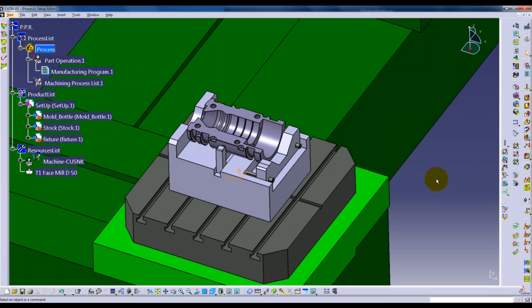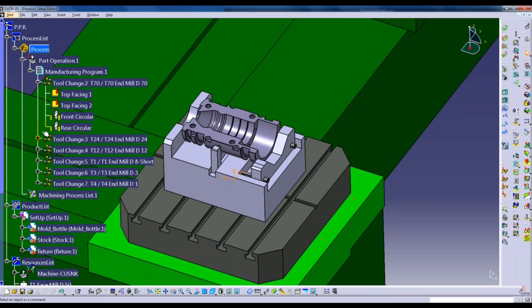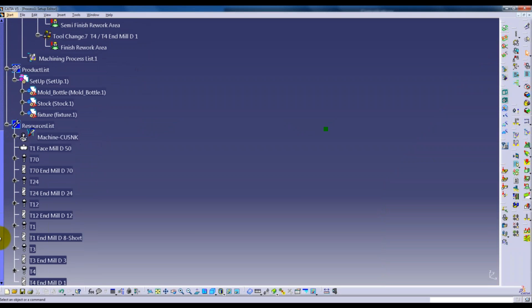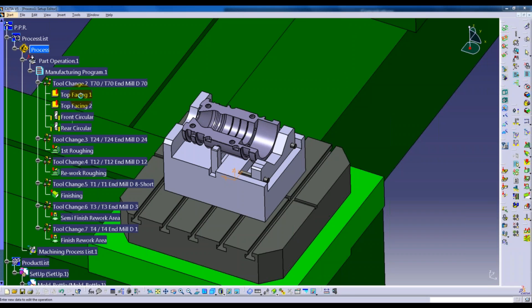We have a bottle mold process available in the catalog. We insert it at this level - click OK - and all these processes are entered: a list of processes commonly done with this type of part, including facing cuts, circular milling for the front and back, roughing the cavity, rest milling the cavity, finishing the cavity, and so on. This has also brought in a list of tools, because these processes have cutters allocated to them all automatically.